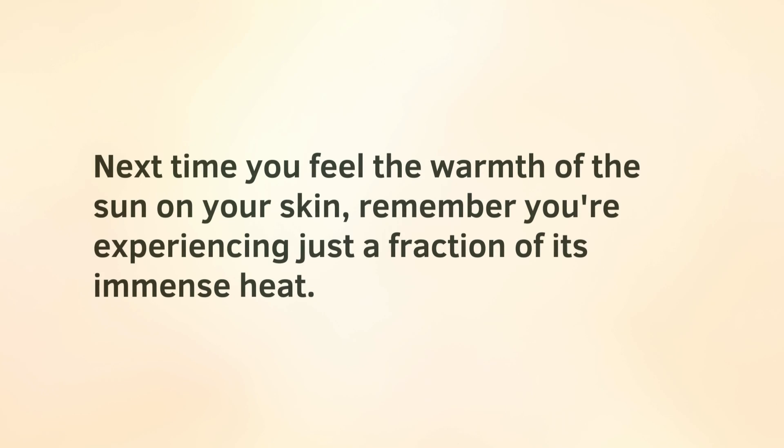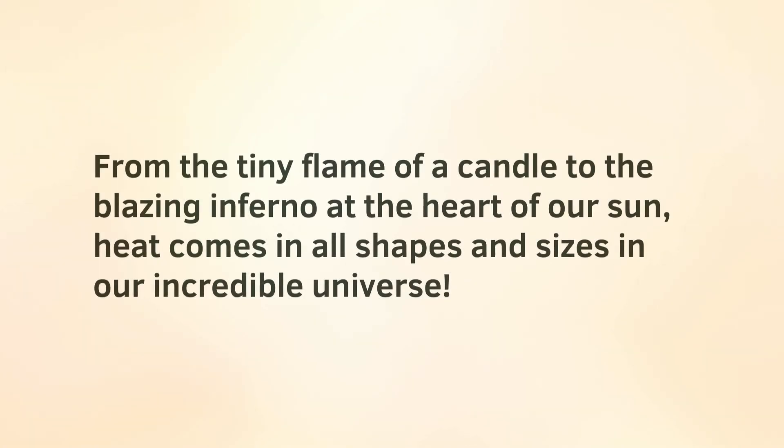Next time you feel the warmth of the sun on your skin, remember you're experiencing just a fraction of its immense heat. From the tiny flame of a candle to the blazing inferno at the heart of our sun, heat comes in all shapes and sizes in our incredible universe.